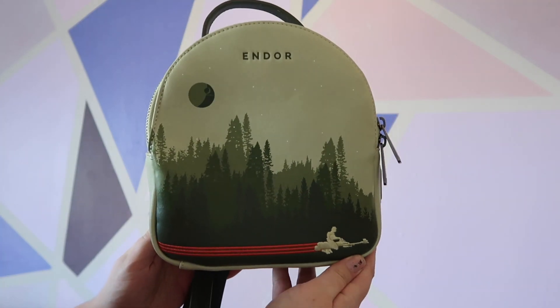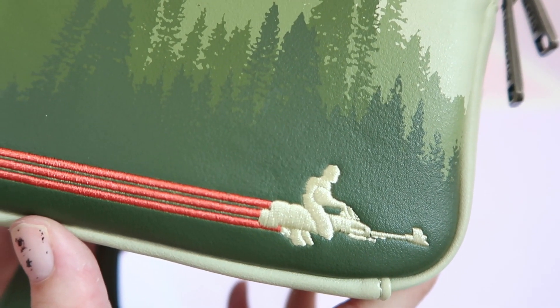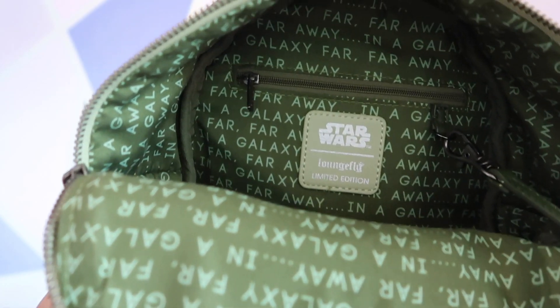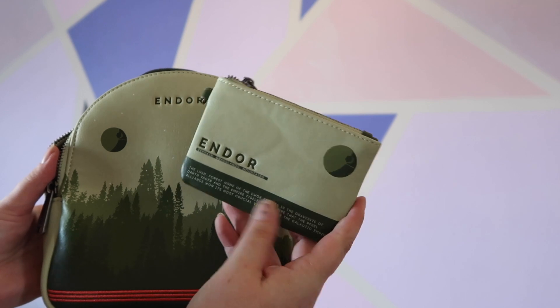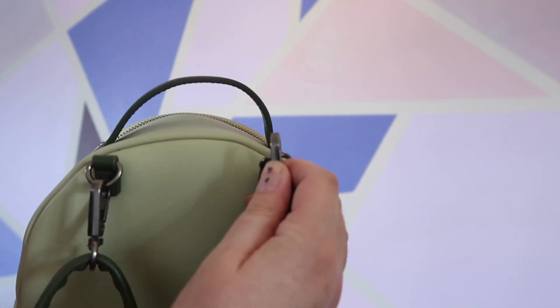We're going to keep with the Star Wars theme — this is my Endor bag. I got this purely because Sandra got a Hoth bag and I thought it'd be really fun if we had matching bags, but not matching. Endor is in Return of the Jedi where all the Ewoks are, so it has lots of fun little Ewok things on it. The inside lining just says 'In a galaxy far, far away' in green — the Hoth bag is the same but everything is in blue. The other really fun thing is it has its own little wallet for cards, which is attached to the bag but you can also take it out. It's also designed to be multi-purpose — you can wear it on your back or as a shoulder bag.